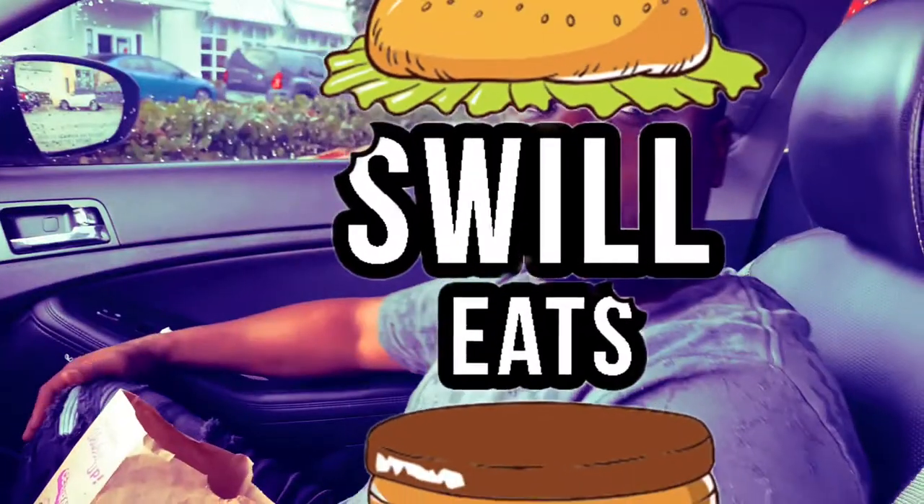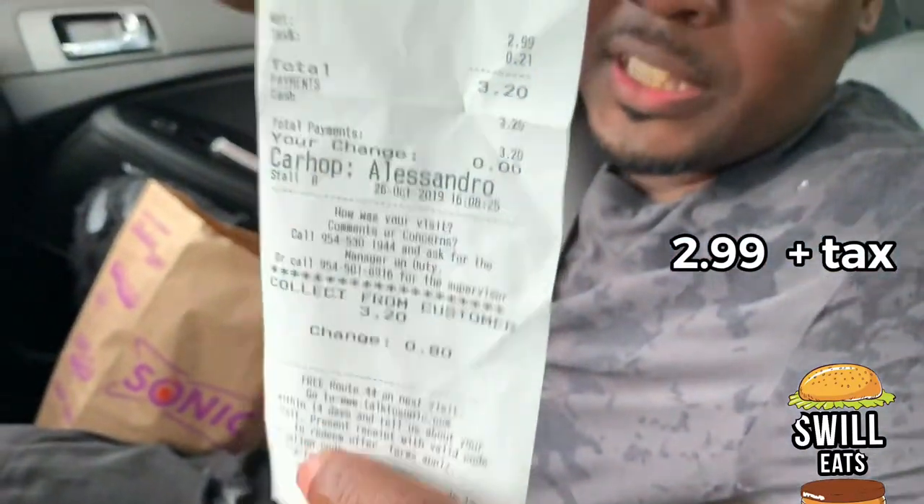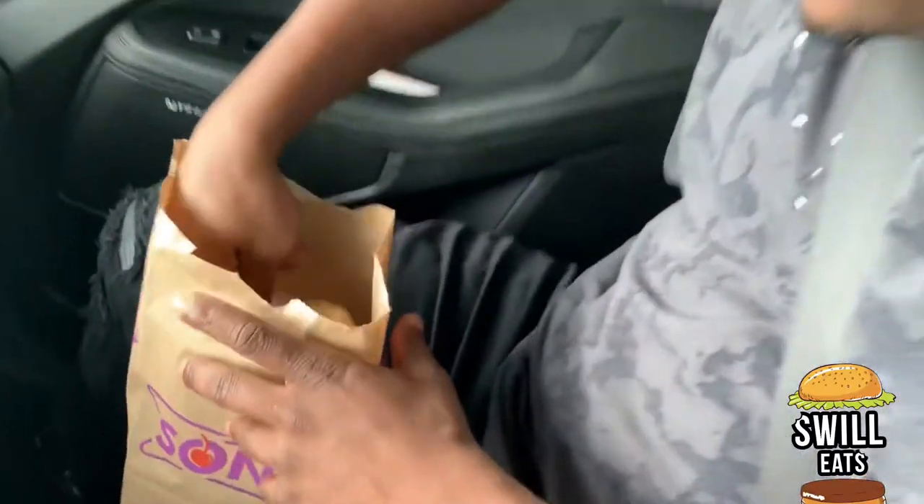Alright guys, welcome back to Swill H. So today we went to Sonic's and we got the fried Oreos a la mode. Here is the receipt — you can see it here. So it's plus tax, and you get ice cream with it. They give you some ice cream with the Oreos. Didn't know that — I just saw it and was like, this looks really cool. So let's dig right in.